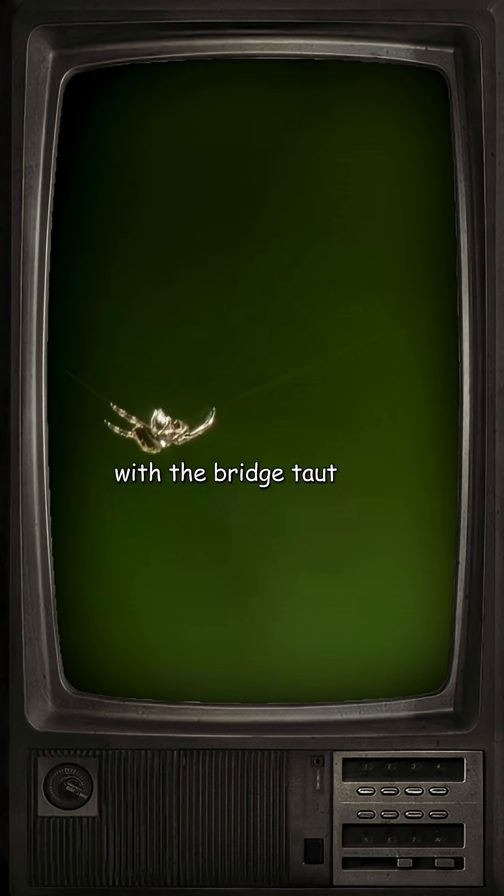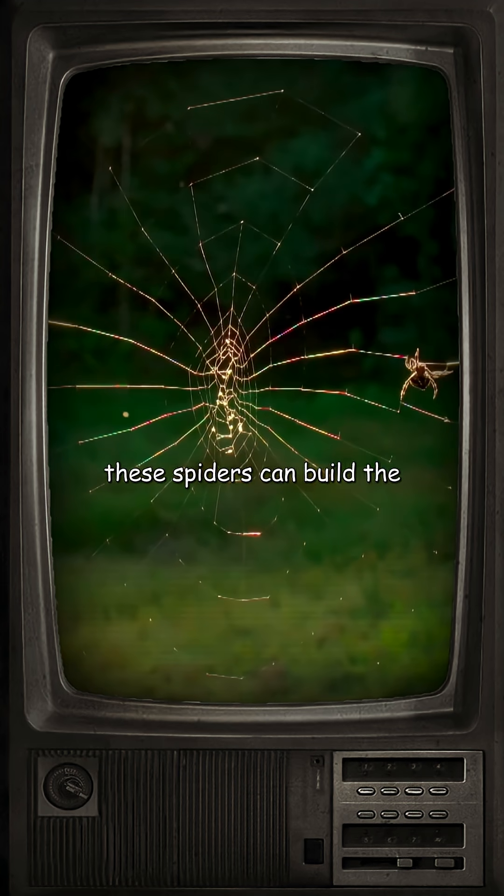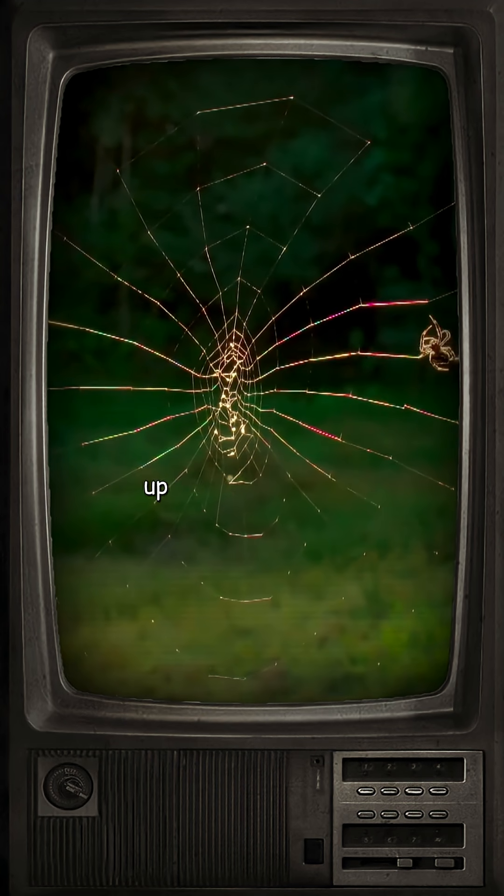With the bridge taut and the ground anchor in place, it's time to construct her trap. These spiders can build the world's largest orb webs, up to 2 meters wide. A few hours from the first spray of bridging line, the job is done.